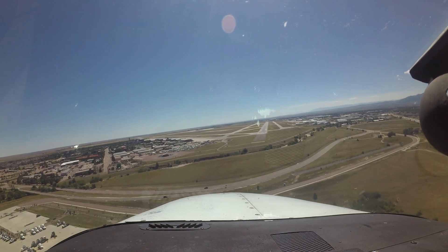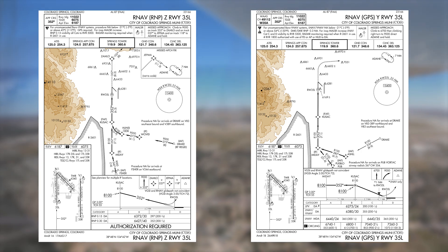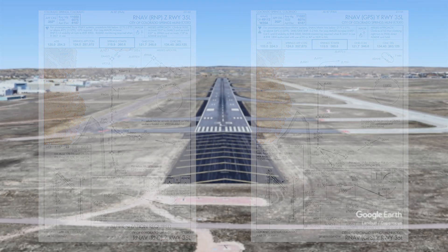One mitigation strategy is to load an instrument approach or GPS waypoint aligned with the runway on which you are landing. If you are unsure of how to accomplish this, refer to the operator's manual for the equipment in your aircraft. This can help ensure you are on the appropriate runway final.